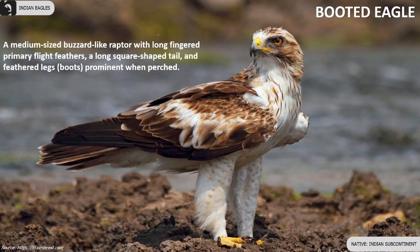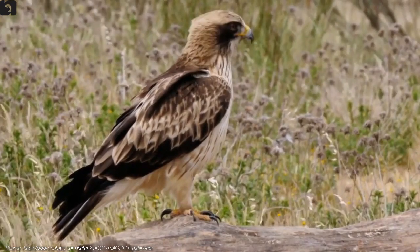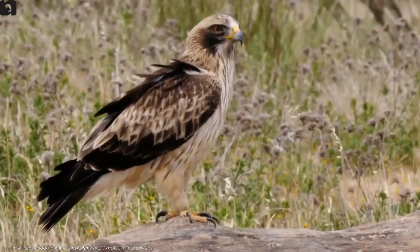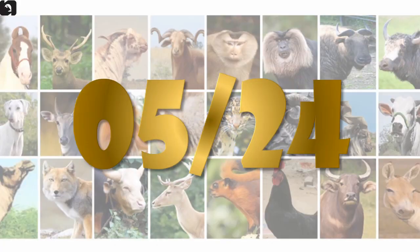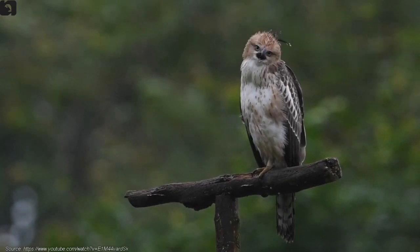Booted eagle is a medium-sized buzzard-like raptor with long fingered primary flight feathers, a long square-shaped tail, and feathered legs prominent when perched. Changeable hawk eagle, also known as crested hawk eagle, is medium-sized with massive rounded wings.